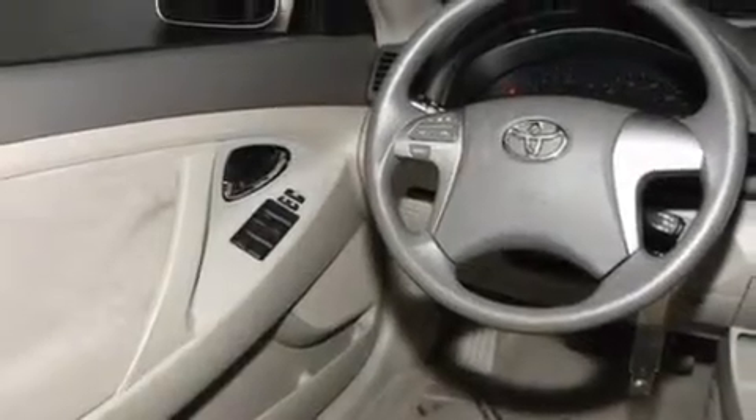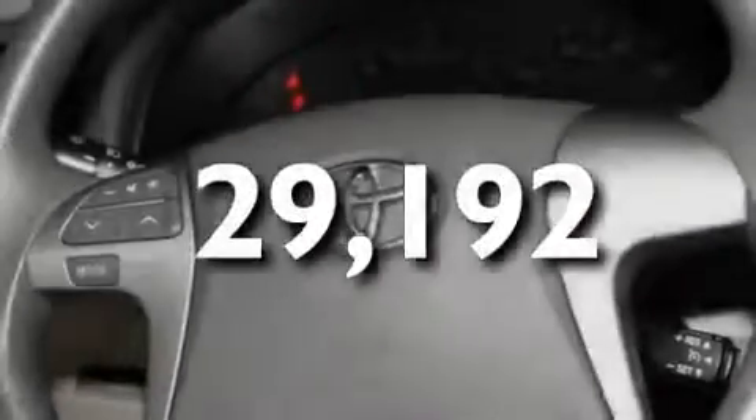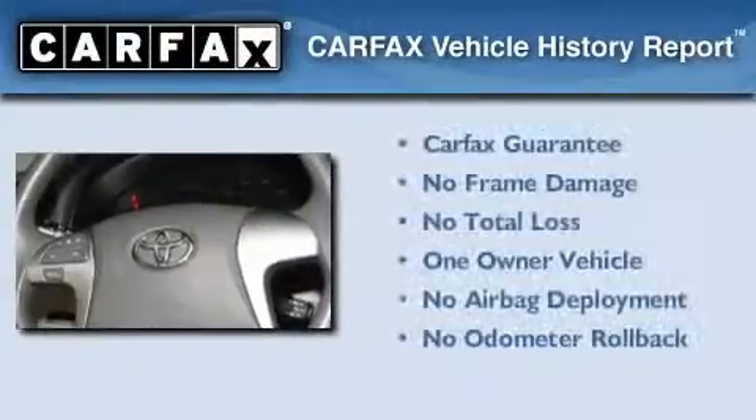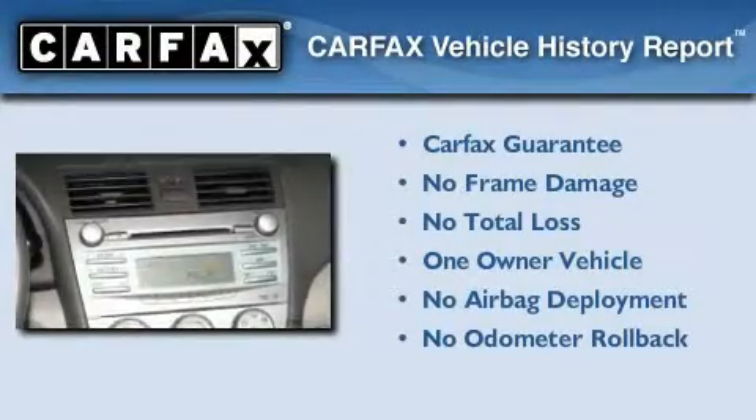Additional features include an anti-lock braking system, rear curtain airbags, and latch-ready child seat anchors. This vehicle has less than 30,000 miles, has had only one owner, and qualifies for the Carfax Buyback Guarantee.